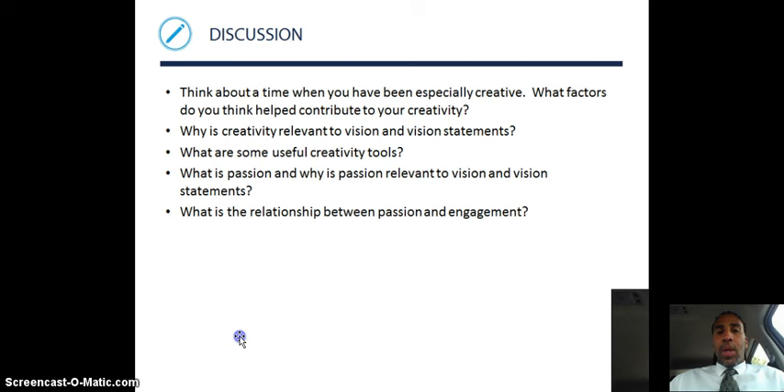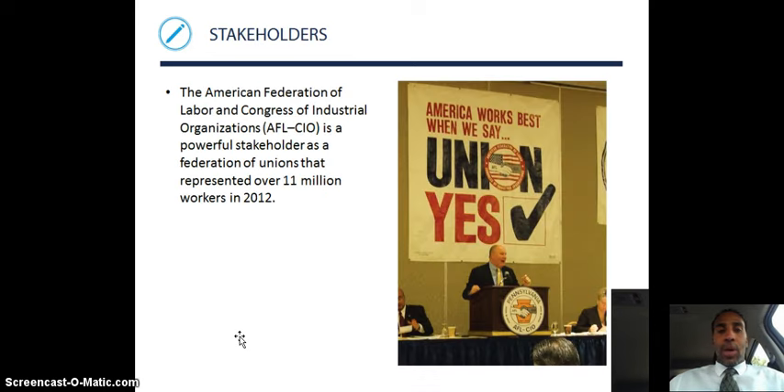Here are some discussion questions to think about: think about a time when you have been especially creative. What factors do you think helped contribute to your creativity? Was it just you sitting there thinking, was it somebody else who stimulated your creativity, or was it an epiphany that came out of the sky?